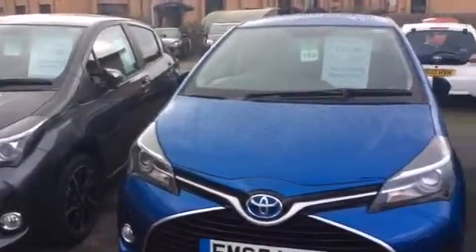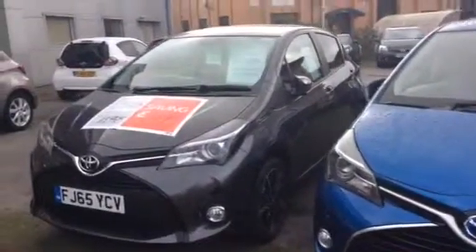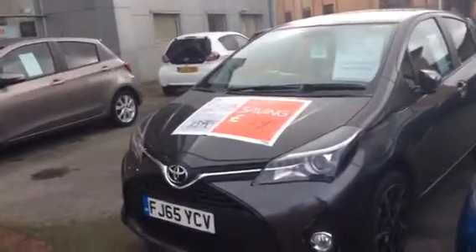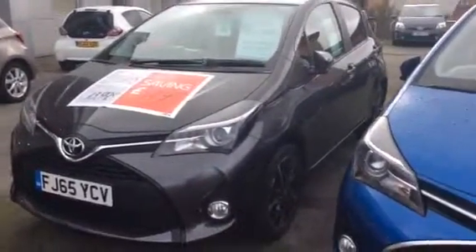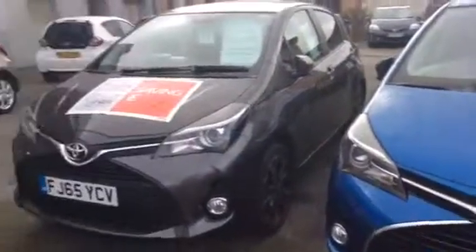Good afternoon, my name is Kelvin from Inchcape Toyota in Derby. This is just a courtesy video for all our Yaris customers. I made a couple of calls yesterday and managed to speak to some of you, but some of you I could not get hold of.